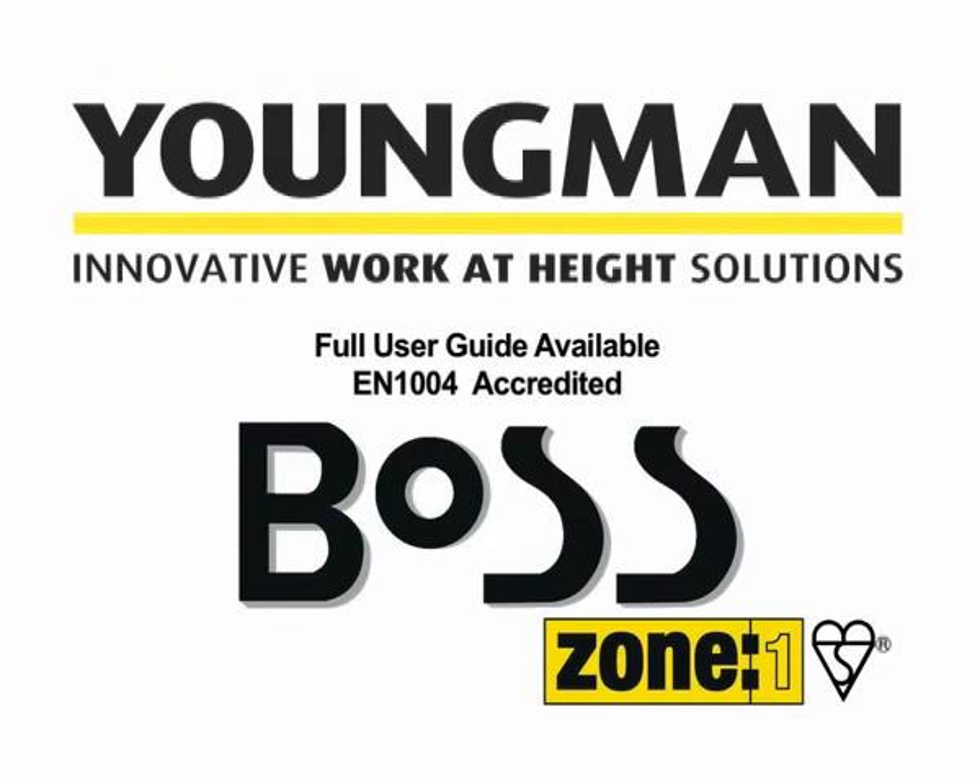Youngman provides you with a full service backup, and a full user guide is provided with every tower system. BOSS Zone 1 — another innovative work-at-height solution from Youngman.